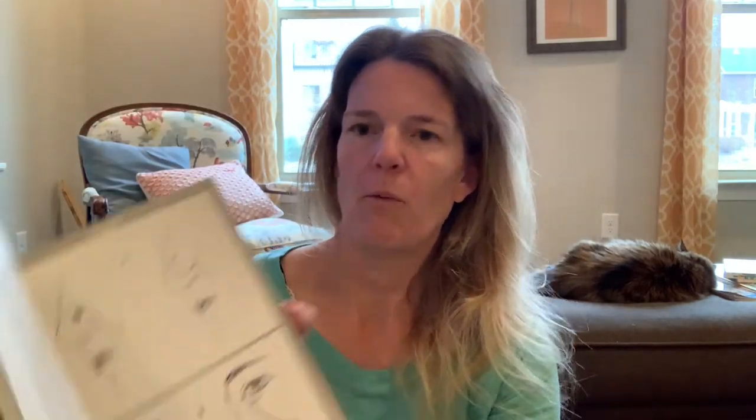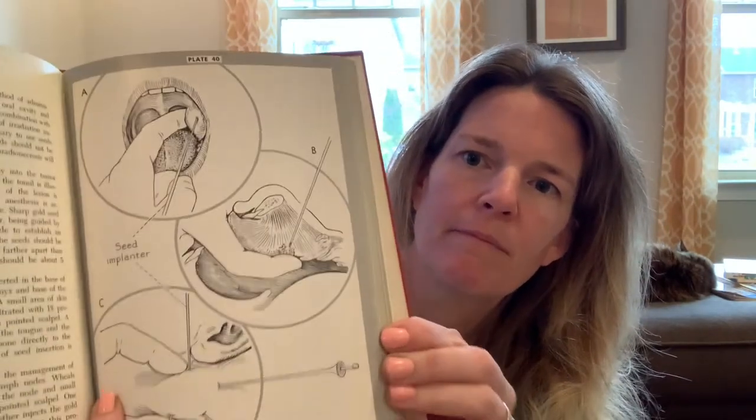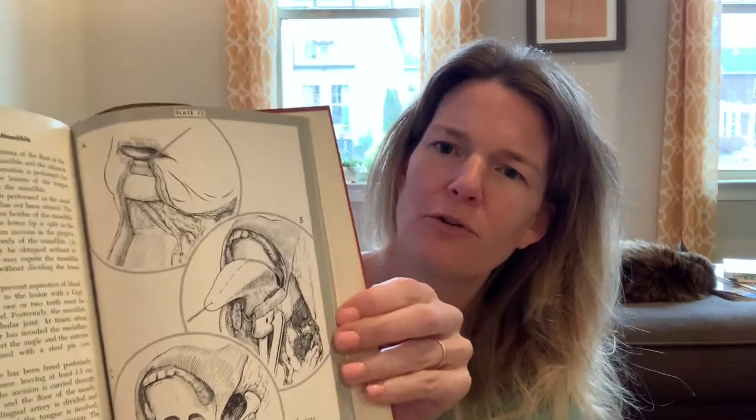Next, from 1958, we have 'Surgery of the Head and Neck: A Handbook of Operative Surgery.' This one is really cool because the drawings are specific to what a surgeon would be seeing — surgical instruments, where to cut, and all kinds of interesting drawings covering various head and neck ailments and surgical procedures. I don't even know what some of that stuff is, but it's all head and neck so I felt okay showing it to you.